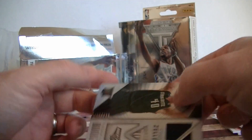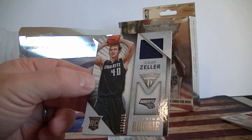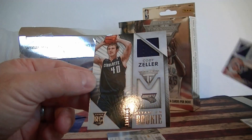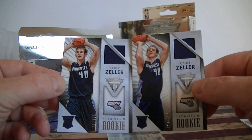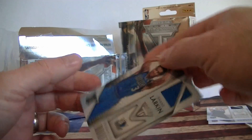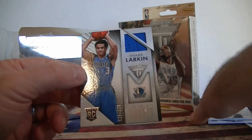A repeat — we got another Cody Zeller, 109 out of 325. So there are two different pictures too, interesting. I thought they looked a little different. And Shane Larkin, numbered 325. Alright, that's it — not much.